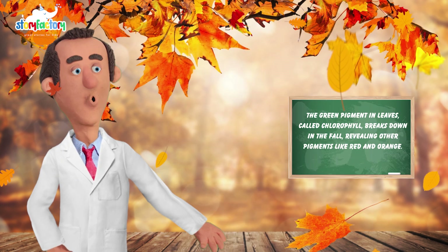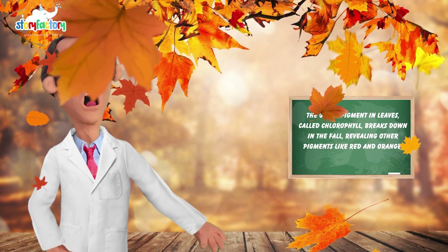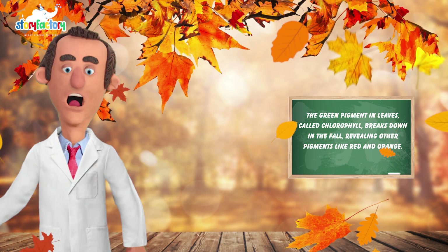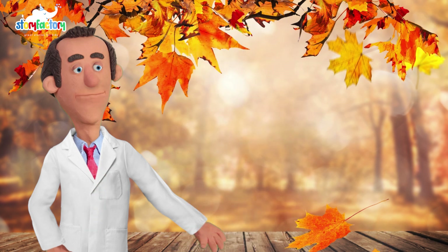Speaking of leaves, did you know that the green pigment in leaves, called chlorophyll, breaks down in the fall, revealing other pigments like red and orange? It's like a beautiful canvas of colors. What colors have you noticed in the leaves around you?